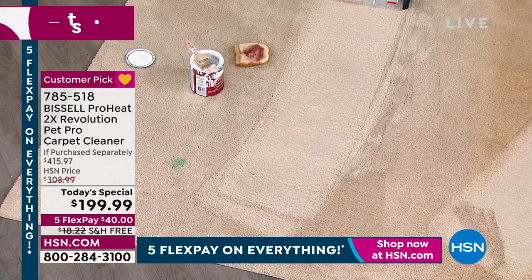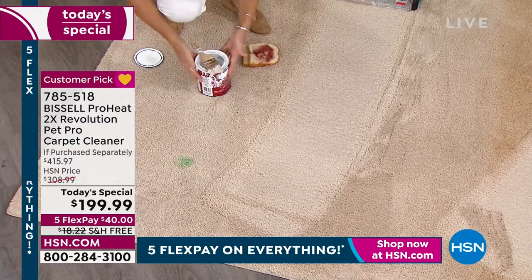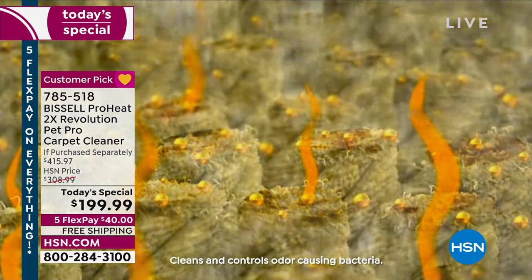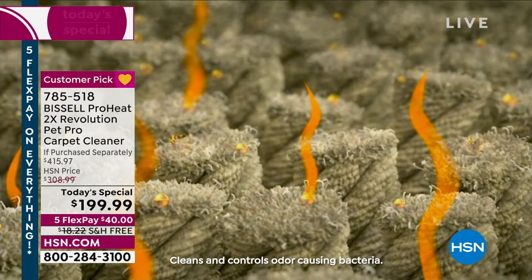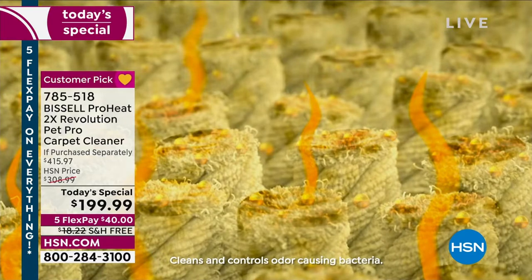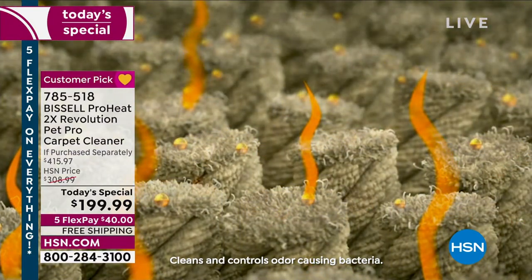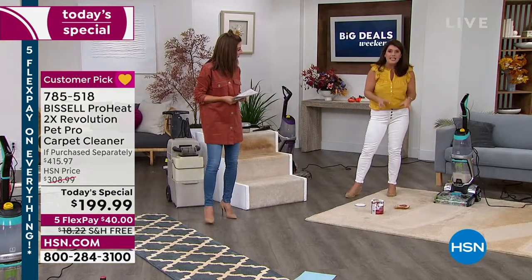What's embedded in our carpet making it look dirty is bacteria. If you have a mildewy, dingy smell in your home, it's coming from your carpet. With the Revolution 2x Pro, you get the antibacterial formula — we're not bleaching the carpets, we're pulling out the bacteria. So you're not just seeing clean, you know you're going to feel clean and smell clean because you're taking care of all the odor-causing bacteria literally in your carpet.